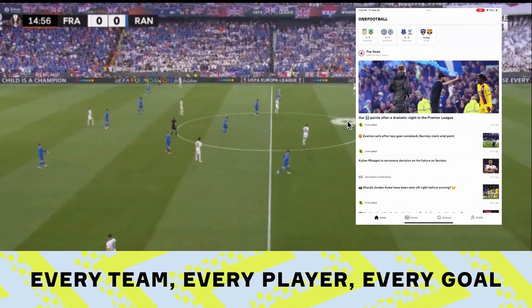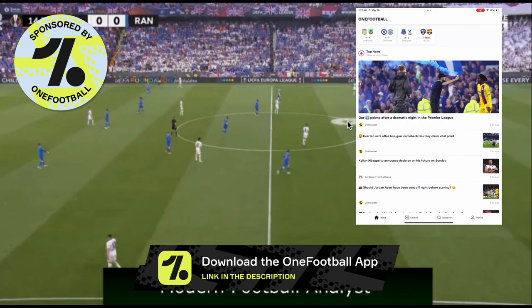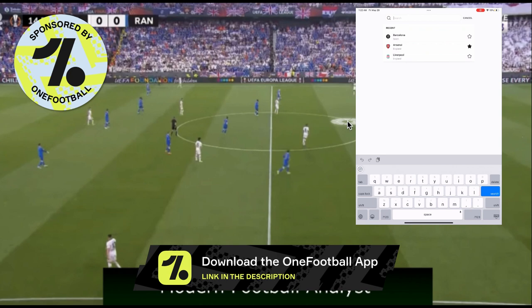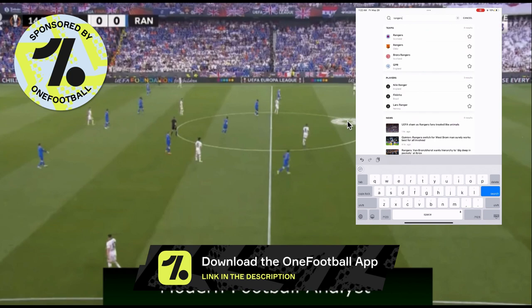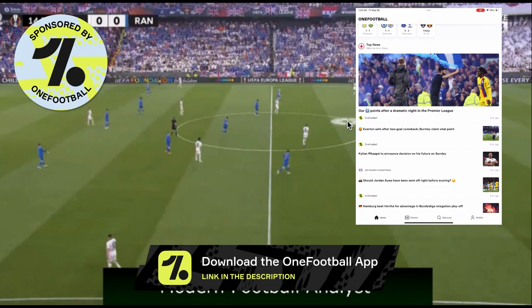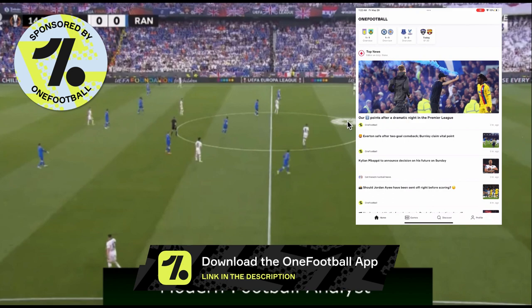It's the best app out there for all things football — stay up to date with the latest news, the biggest games and leagues across the world. With the summer transfer window opening up, it's the perfect app for the biggest headlines. It's a free download and I highly recommend it. Also check out both my books and Keyframe, which is how I'm making this video.